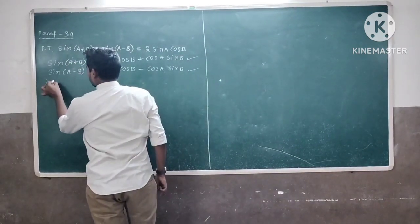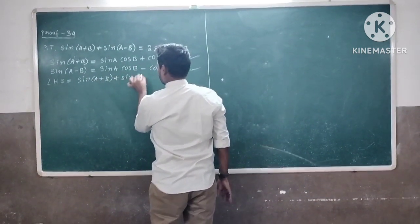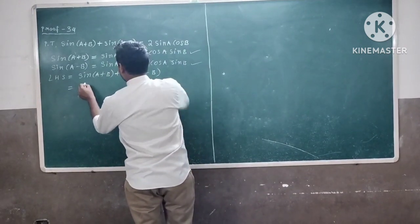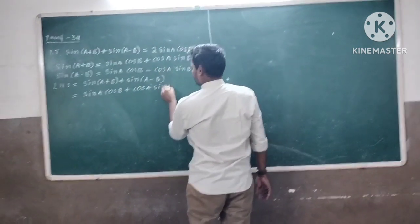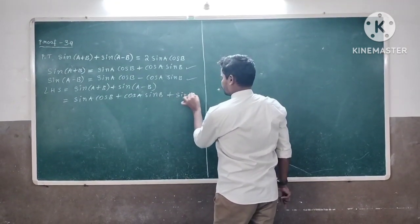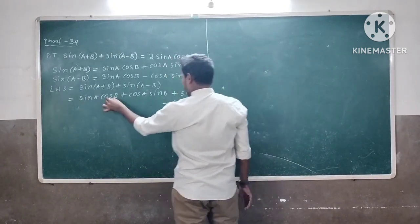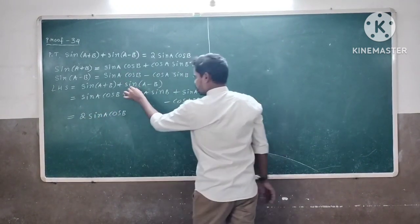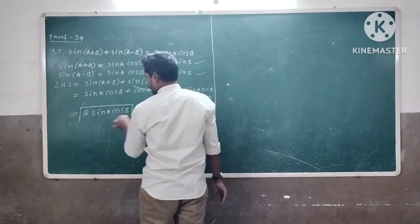Let us consider LHS. LHS is equal to sin(a+b) plus sin(a-b). Substituting: sin(a)cos(b) plus cos(a)sin(b), plus sin(a)cos(b) minus cos(a)sin(b). We get 2 sin(a)cos(b), as the cos(a)sin(b) terms cancel. The final result is 2 sin(a)cos(b).